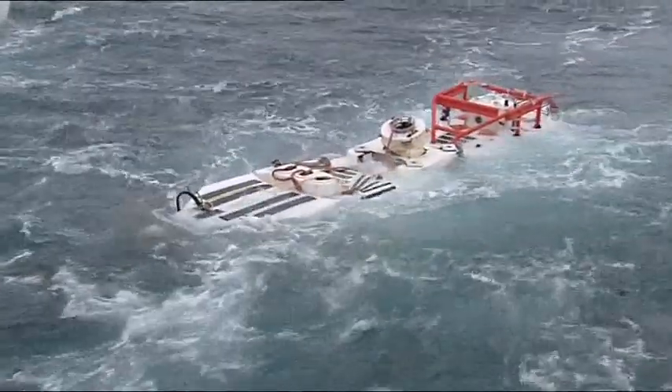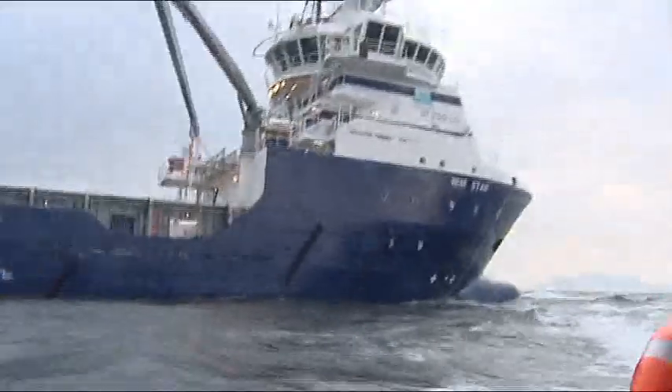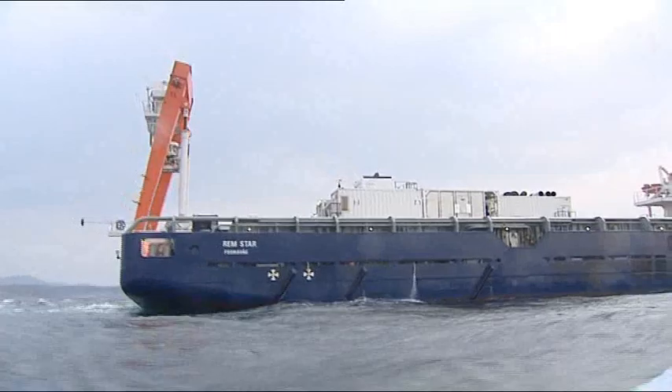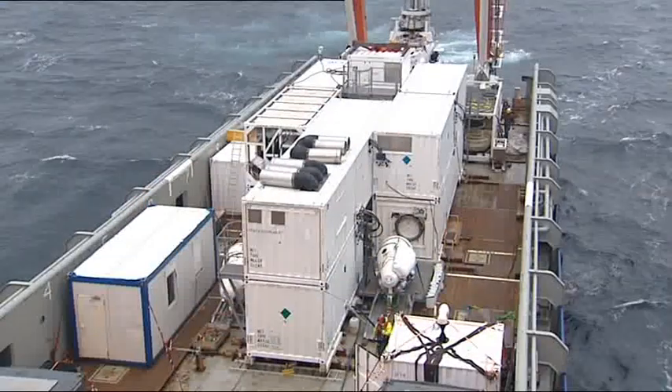Eleven years on, submarine rescue has developed. In less than three days, Norwegian container ship the REM Star has been transformed into a fully functioning rescue platform. These buildings are the decompression suite, and the NATO submarine rescue vehicle is mounted at the back.